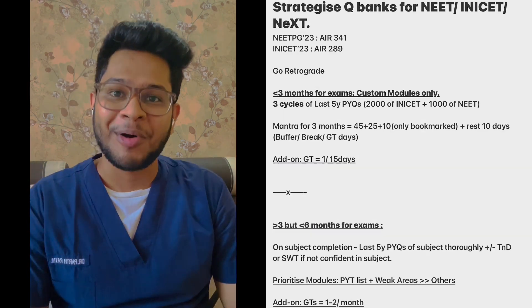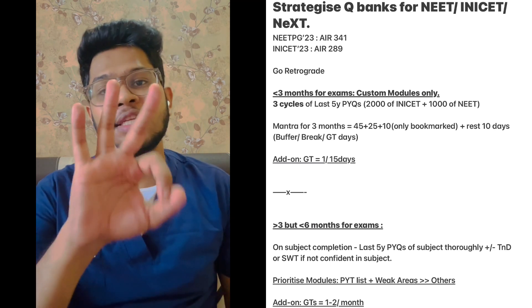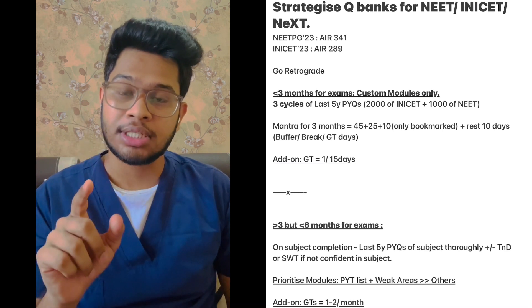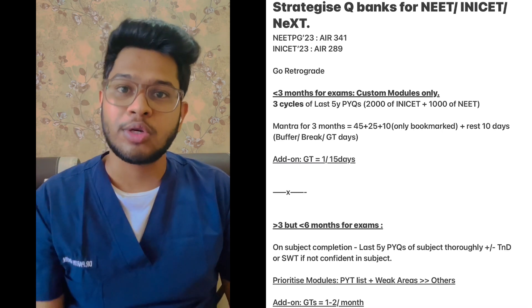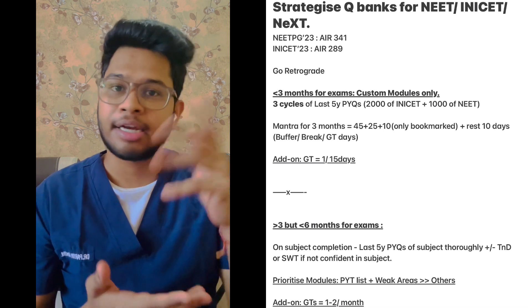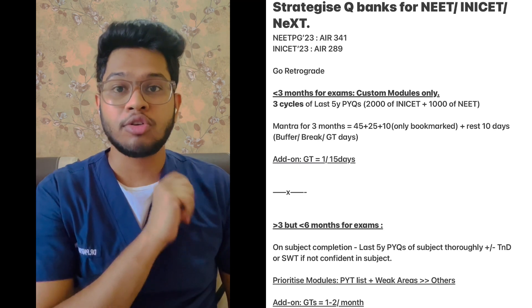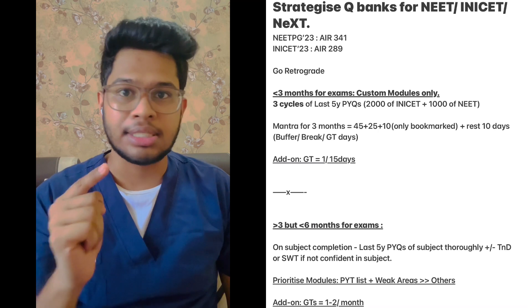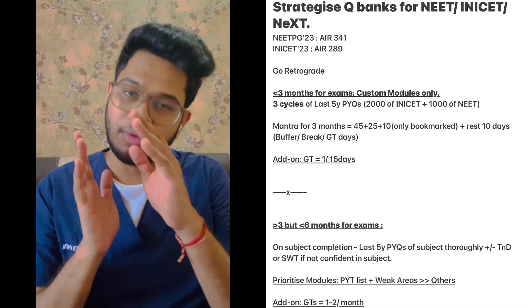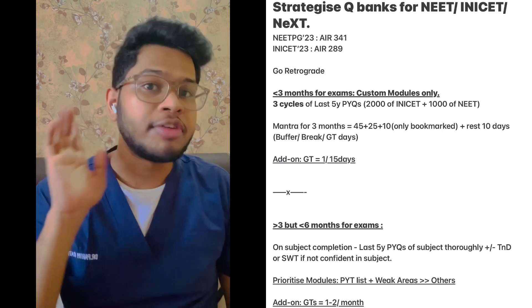For the convenience of everyone, let's divide this into different time periods. If you have less than three months in your preparation right now, just do custom modules. You have to do three cycles of previous year questions — that includes 2000 questions of INICT and 1000 questions of NEET. Try to do both INICT and NEET, but if you're really short on time you can do selectively. Divide those into three cycles of 45 days, 25 days, and 10 days. In 45 days go through all previous year questions with solutions thoroughly, repeat the same cycle in the next 25 days, then review bookmarked questions from both cycles in the last 10 days. As an add-on, you can give one grand test per week for free.